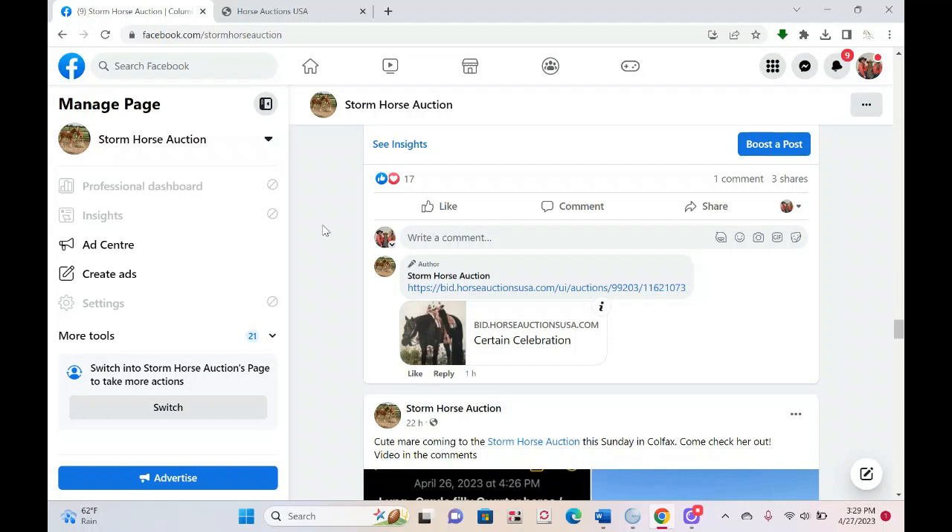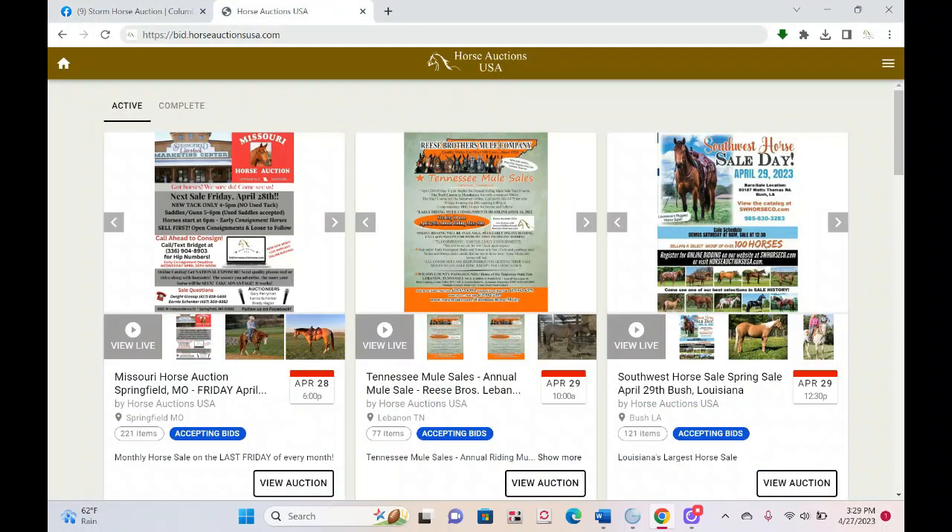For those who don't want to use the app or will be on a computer, you'll want to use your browser. This works in any browser, but I like Google Chrome because it's the most up-to-date. You're going to type bid.horseauctionsusa.com and that's going to bring you to our bidding site home page.